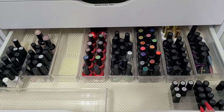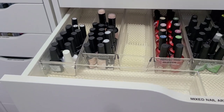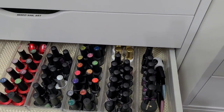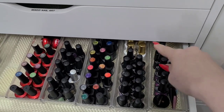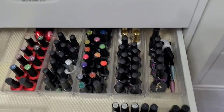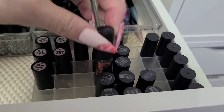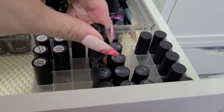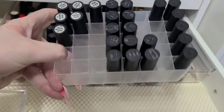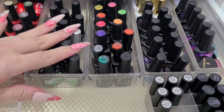The next drawer has different polishes, all labeled. Here are cat eye polishes — nothing too crazy, I think I have VenaLisa, Born Pretty, Frenchies, and some different brands. Those are all cat eye. These are kind of mixed here — some little 'nail vision' guys in a Shein marker container that works really well for holding them.